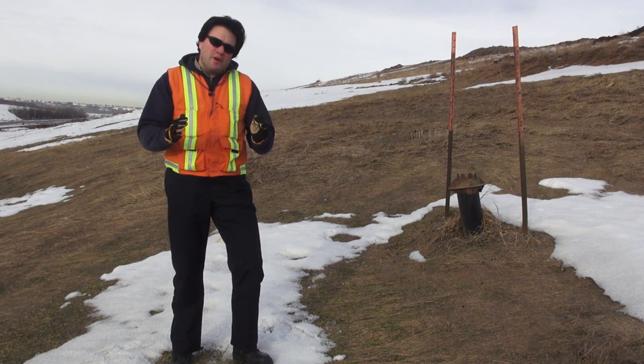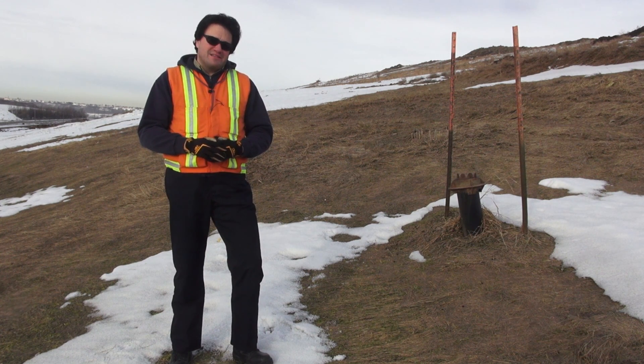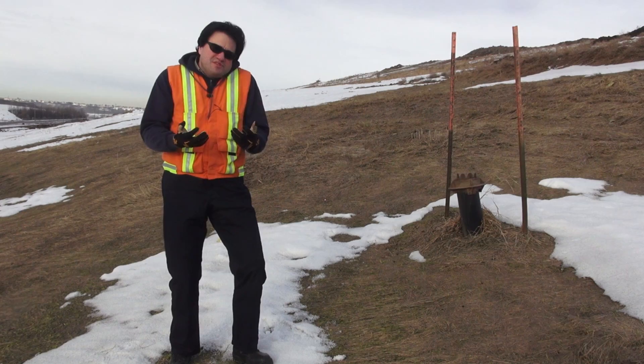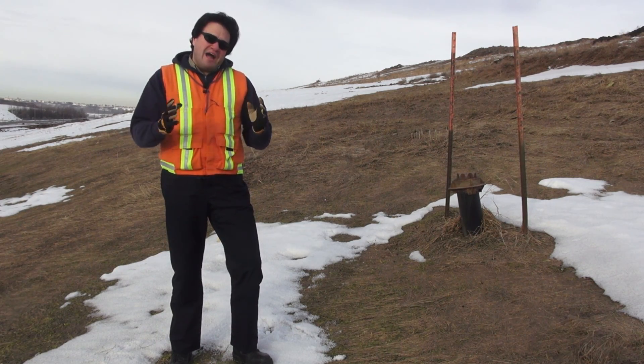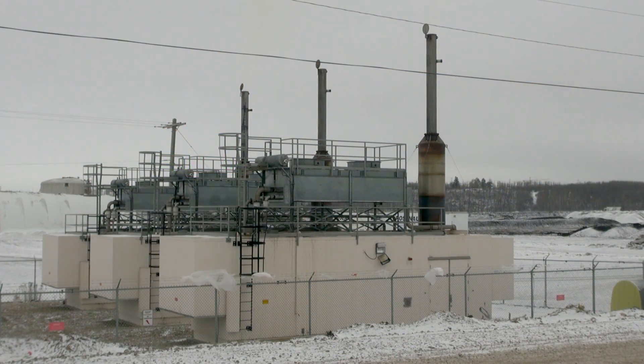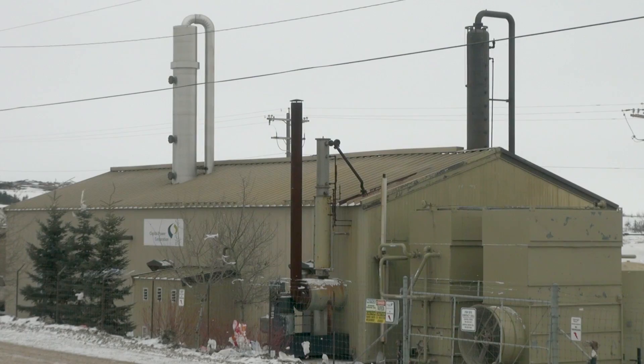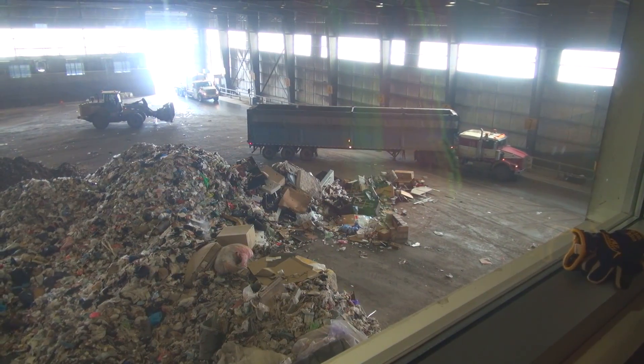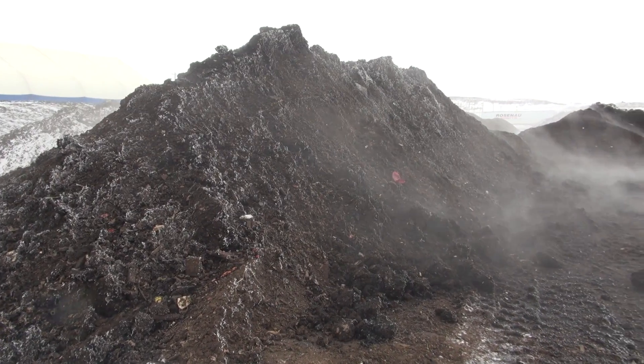The methane is 21 times more powerful as a greenhouse gas. So let's come up with a really good idea on how to use that gas for something useful — how about we turn that methane into electricity? About 60 wells and a spiderweb of pipes are used by pumps to literally suck the methane gas out of the landfill.